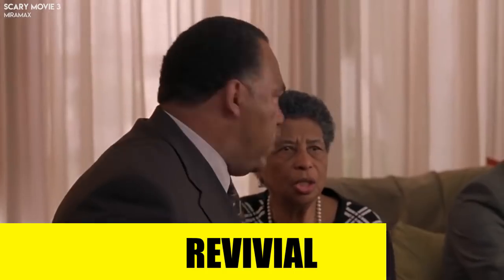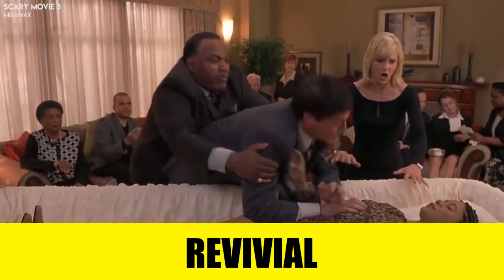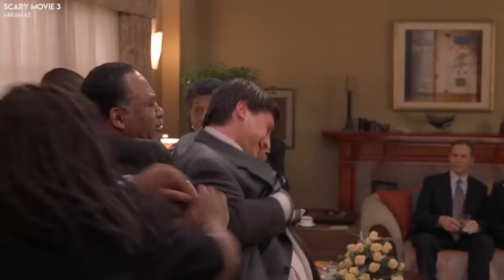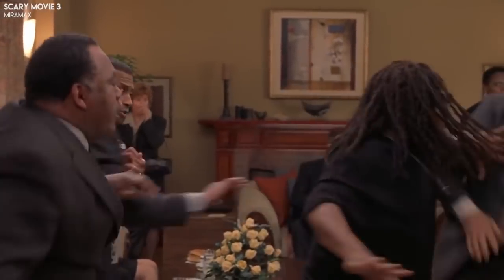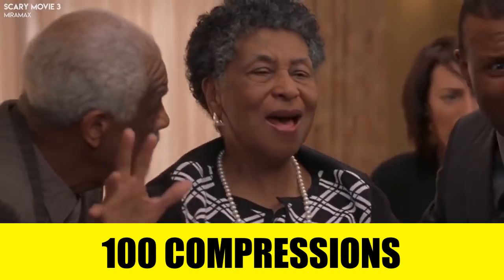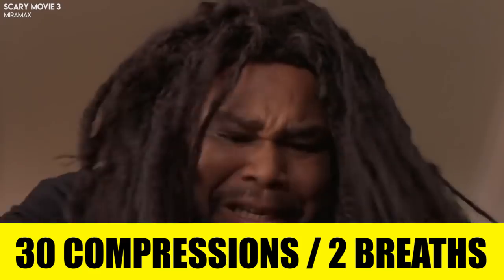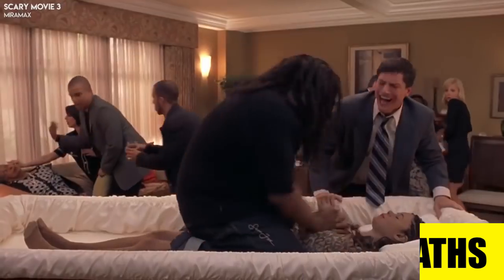Number five: Revival. To revive a person without a pulse, you can do a combination of mouth-to-mouth resuscitation and chest compressions. You need to be really sure that the victim has no pulse, because the pressure on the chest can break his or her ribs and even damage the lungs. If the victim's heart is really not beating and no doctor is nearby, you can start to revive them. Chest compressions should be performed at 100 compressions per minute. Every 30 compressions should be interrupted for two breaths, then continue.